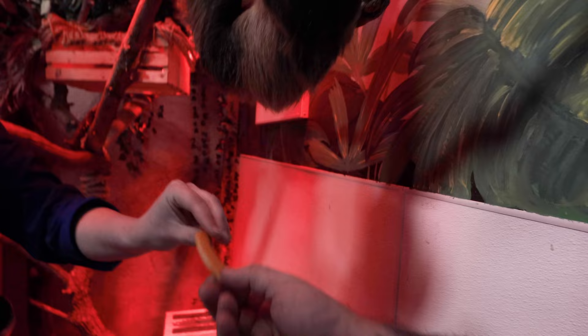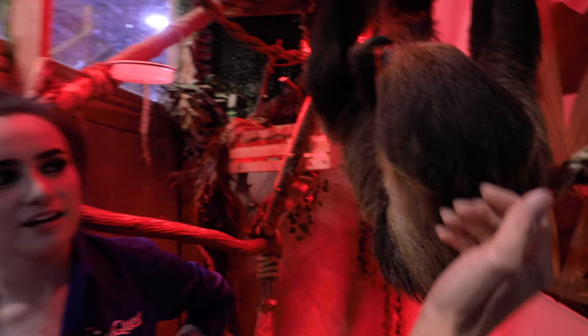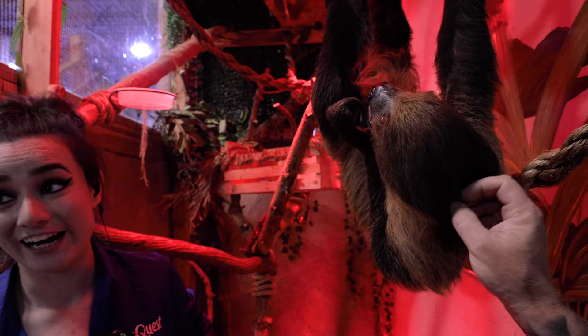Look at how good. Lori, there you go — this is her very favorite treat. Butternut squash! That means I'm her favorite. It's a lot different than you would expect — I like to compare it to like an old toupee, a really bad one. Sloths are absolutely incredible. I love it. What a great experience.